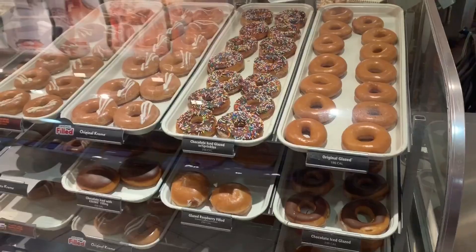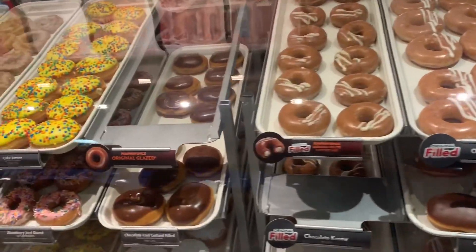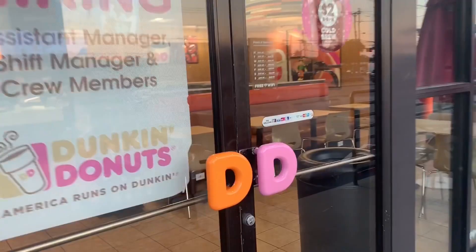So what better way to start this fall-themed pumpkin spice cheat day than with donuts. Few things in life can compare to a fresh, hot-off-the-belt Krispy Kreme glazed donut. This is my father's favorite donut of all time, so I guess you could say I'm just carrying on an old family tradition. The point of today's video is not to hit a certain amount of calories. It's not a calorie challenge. It's just to try a bunch of limited edition foods, foods that you don't see year-round, and just enjoy the day.